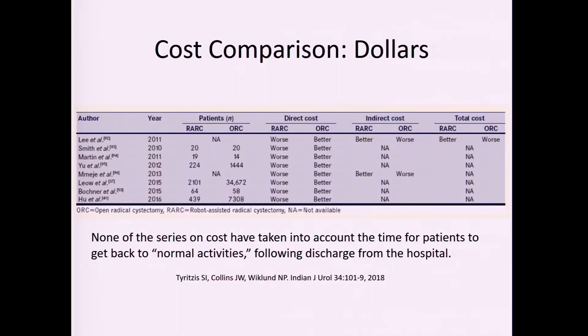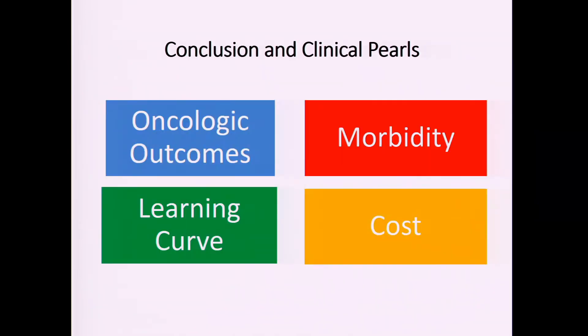Are we capturing the downstream consequences? Maybe patients return to work faster, maybe fewer downstream complications make robotic more cost-effective in the long run — not just during hospitalization, but afterward. A published paper summarizing direct cost, indirect cost, and total cost highlights that indirect costs — quality of life, returning to activities like golf two months sooner — are hard to measure.